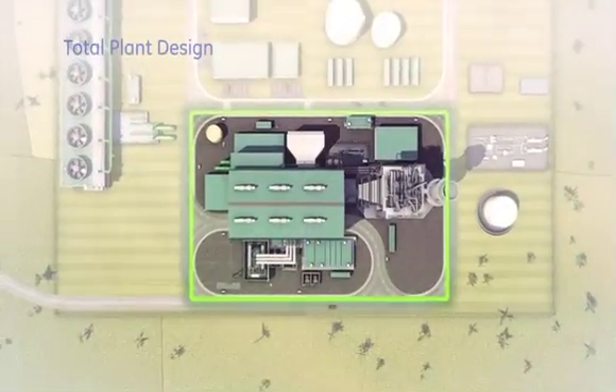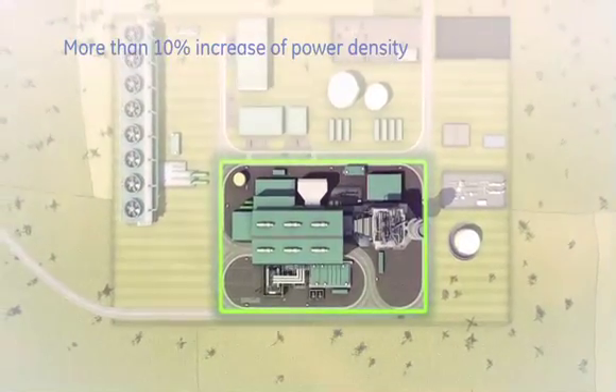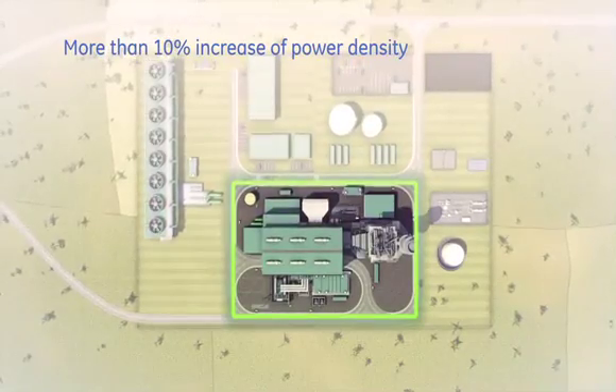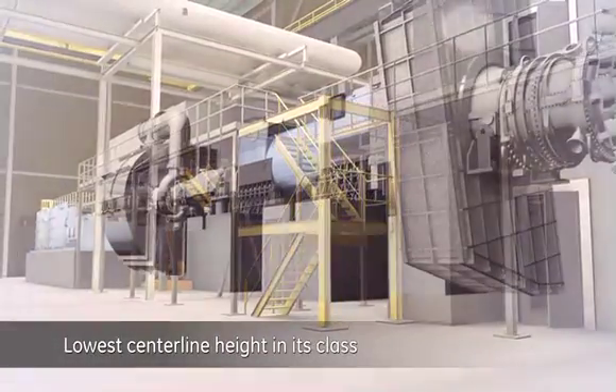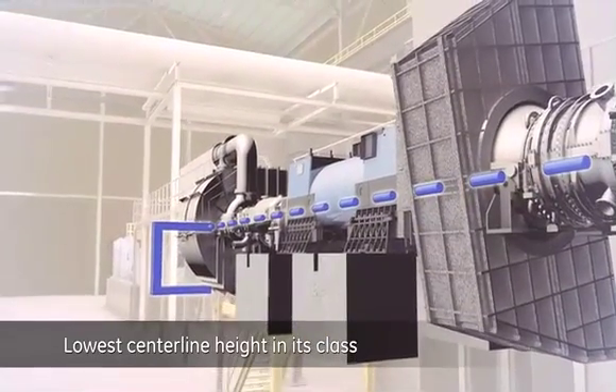The FlexEfficiency 50 plant features an ingenious turnkey plant design with an improved layout that increases power density by more than 10% relative to the industry standard. In addition, the shaft centreline height of 5.5 metres is the lowest in this class.